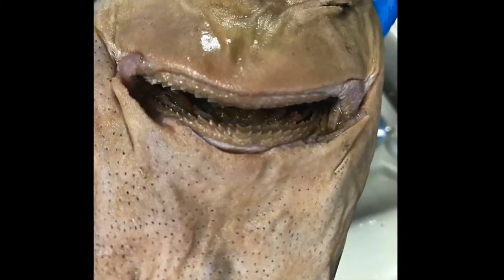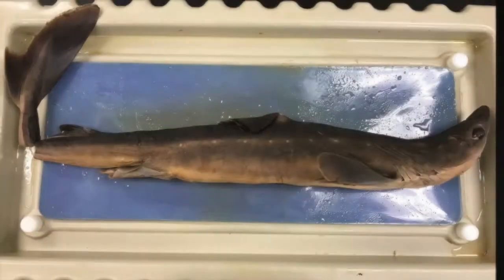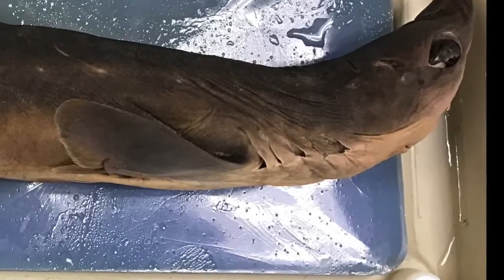Sharks respire by opening and closing their mouth. After the water goes through the mouth, it goes to the gill chambers and exits through the visibly external gill slits. This allows oxygenated water to enter the body and deoxygenated water to leave.